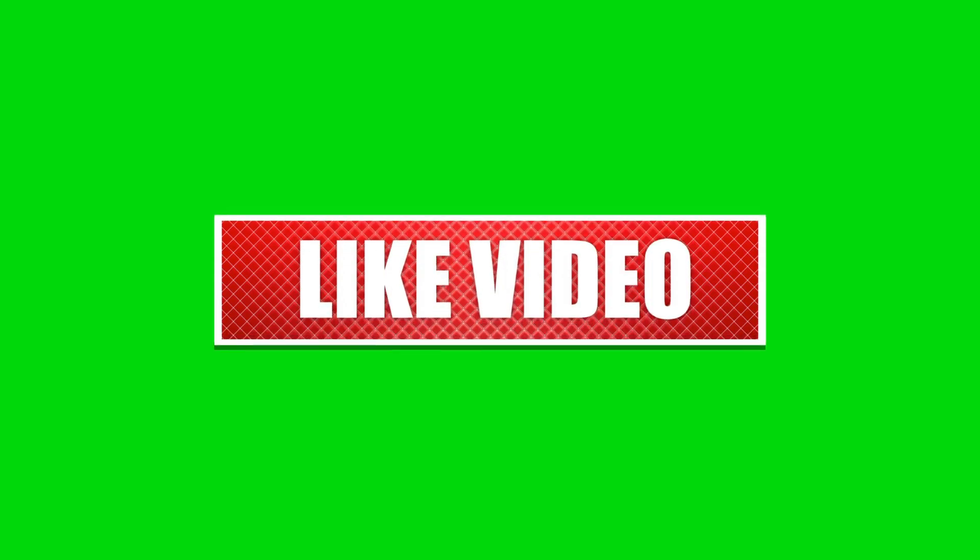If you enjoyed this video, kindly like, leave a comment, share with friends, and also make sure to hit the subscribe button for future uploads. Thank you.